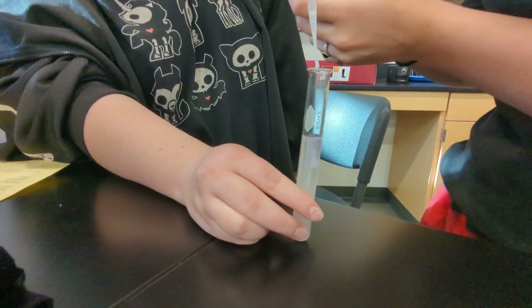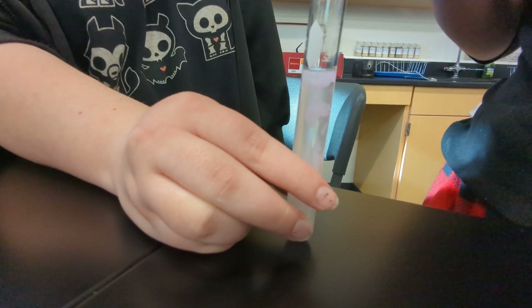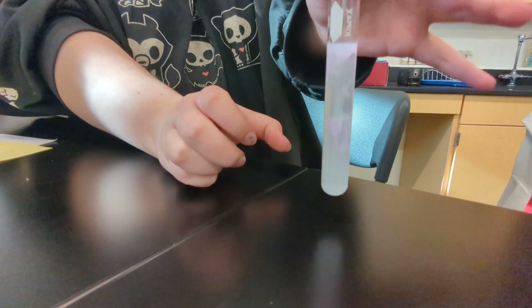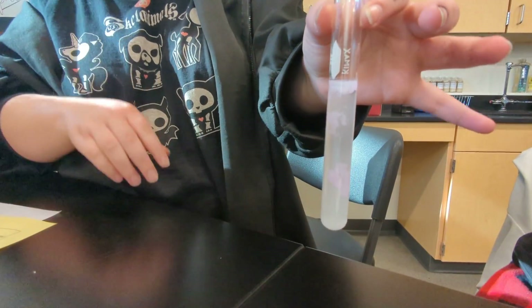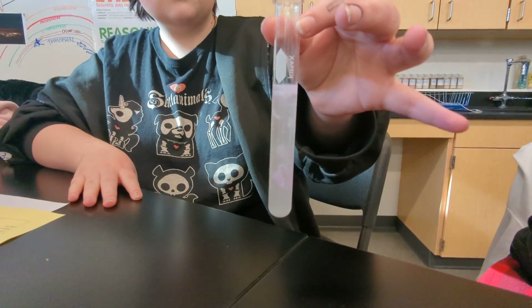As soon as you drop it in, you can see the change, right? It says to not stir it, so they're just going to observe it. Right away you see that kind of dramatic change. The color change tells you something's going on with the acid-base scale.